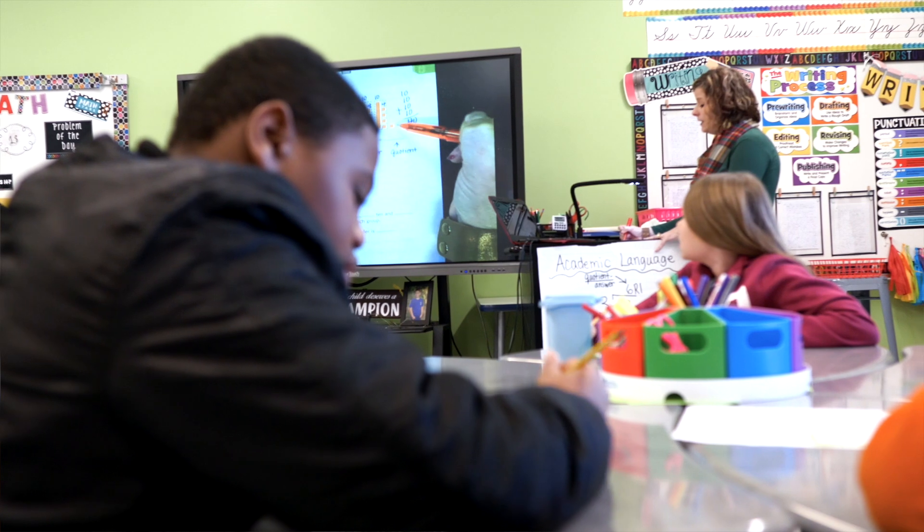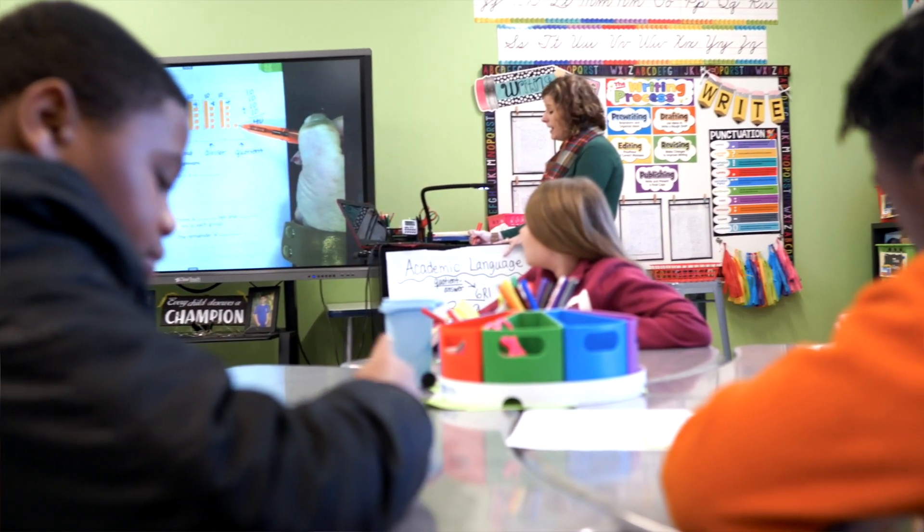I volunteered to have them in my class. I was excited because I felt like it was an additional resource to help me teach them skills, because not all students learn the same way, and I thought they'll be excited about using this robot. So I volunteered to have Obby in my classroom.